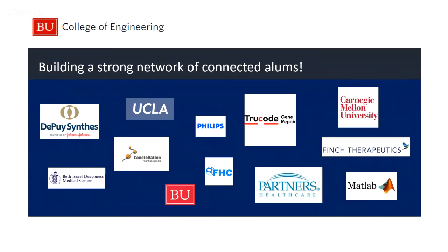Our students do get jobs. From last year's class, here's a sampling of the places where they found jobs and went on for further education — very established companies like Johnson & Johnson and Philips, as well as academic institutions such as UCLA or Carnegie Mellon. Our alumni base is quite strong, has been out there for a number of years, and it's something we take advantage of.